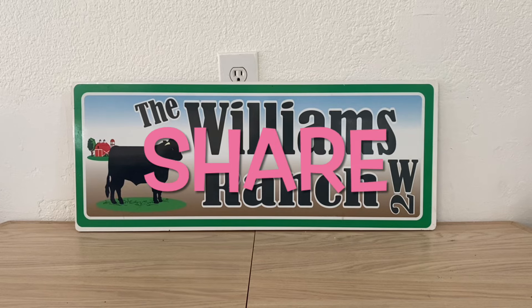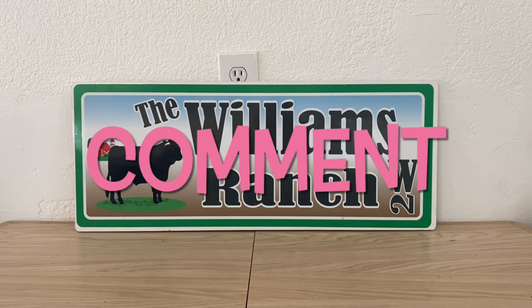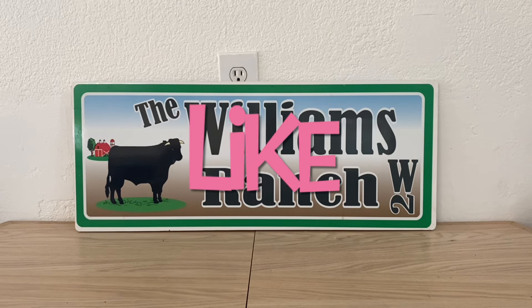Hi Ranch Fam, this is Jima. Welcome back, or welcome if you're new. What I'm bringing you all today is your Dollar General Double Dip Glitches.